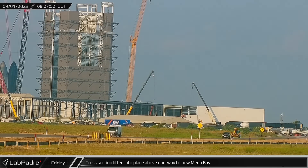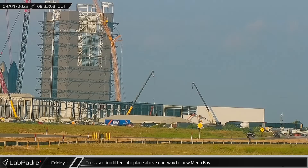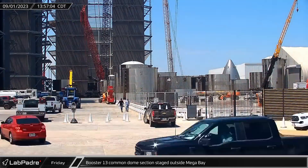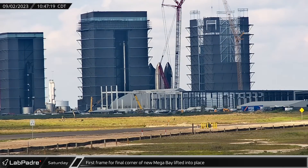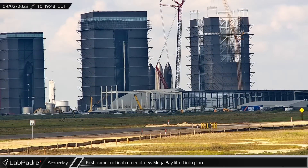Beginning at the build site, the truss section that connects the walls above the doorway of the new mega bay was lifted into place on Friday morning. Looking toward the ring yard, Booster 13's common dome section could be seen positioned outside the first mega bay. On Saturday, the first of two frame sections for the final corner of the new mega bay was lifted into place.